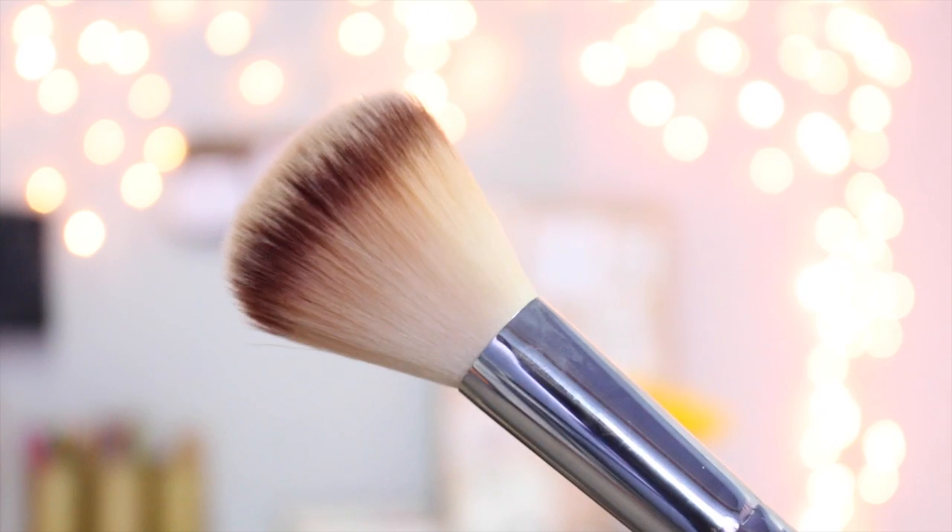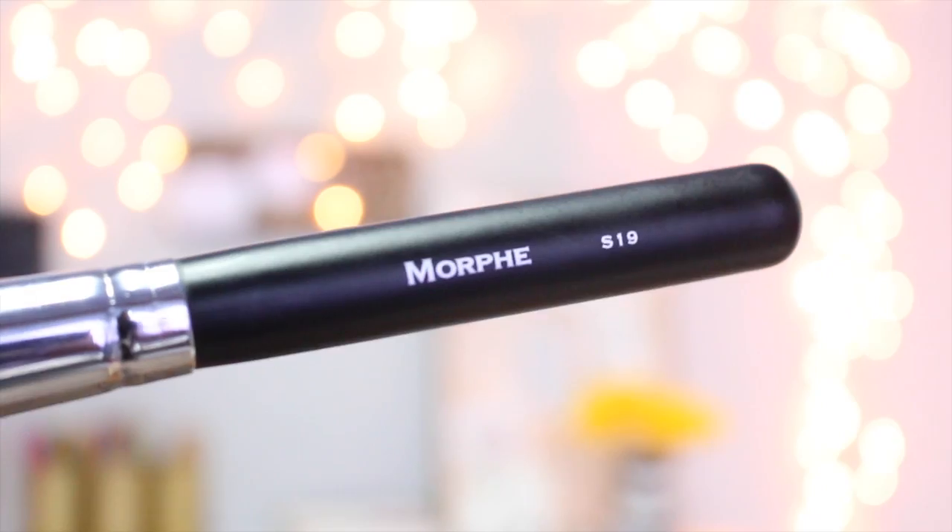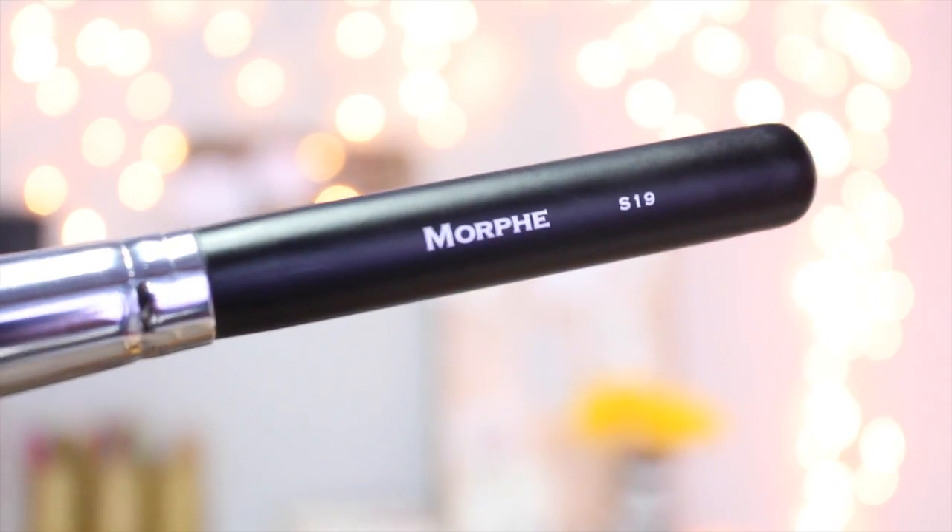It is matte and it just shows up so much on my skin. The fact that it's matte makes it a perfect everyday bronzer. I also got this Morphe brush — it's the S19 — I've never tried a brush from this brand before, but I do love it a lot because the bristles are so soft and it just applies everything perfectly. Naturally I would use my bronzer and this brush hand in hand.